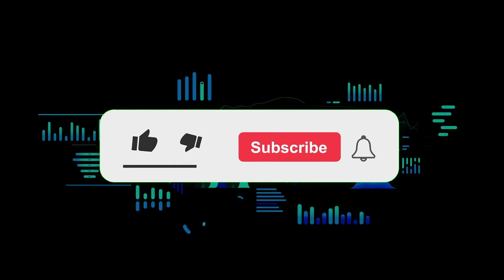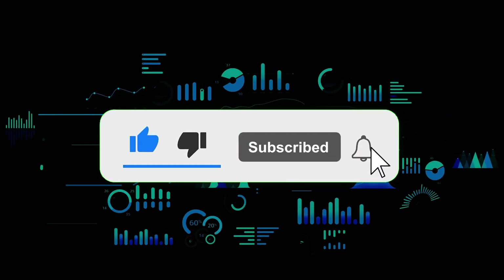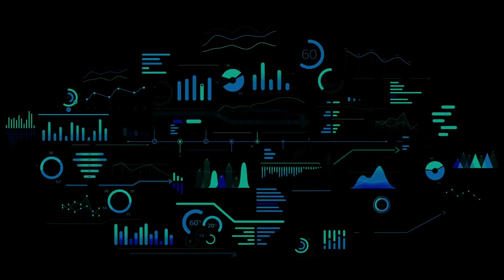That's the end of this video. Thanks for watching. Leave a comment if you have any questions and don't forget to subscribe to the channel. Thank you.